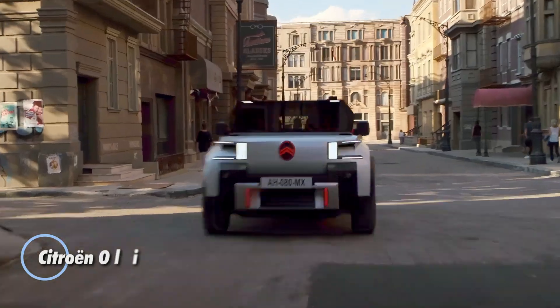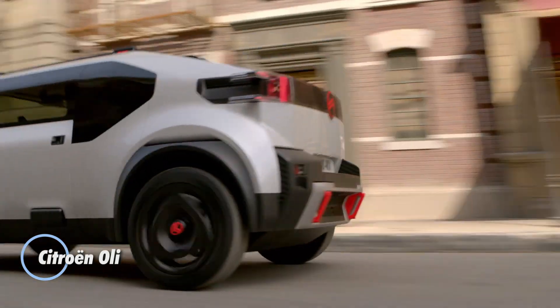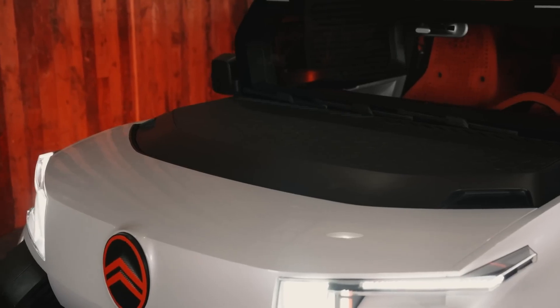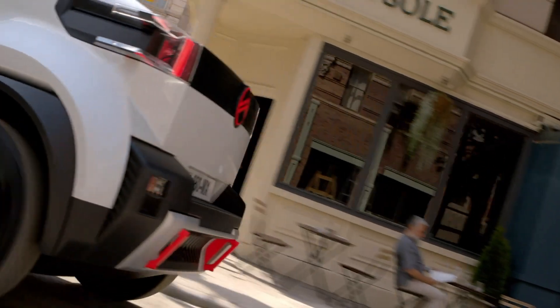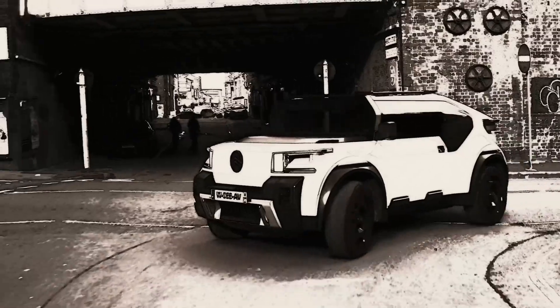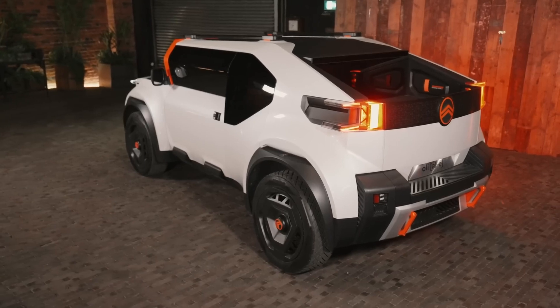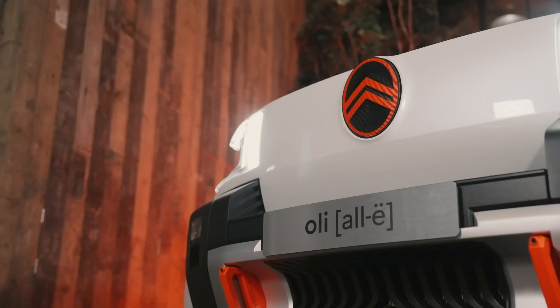French automaker Citroën has unveiled a bold new electric concept car, the Ollie, crafted primarily from recycled materials. While this model won't enter mass production, it serves as a showcase for Citroën's innovative design direction. The Ollie stands out with its upright windshield, integrated air channels in the headlights, and a versatile cargo platform.